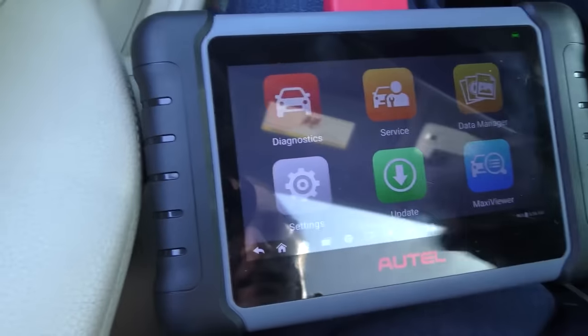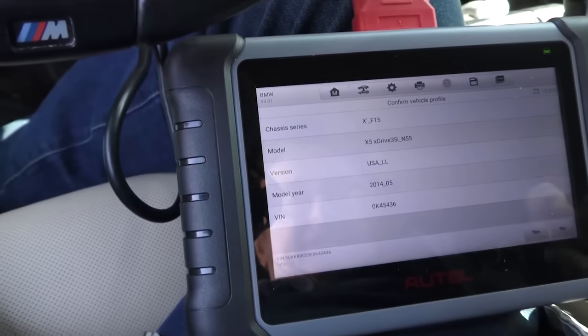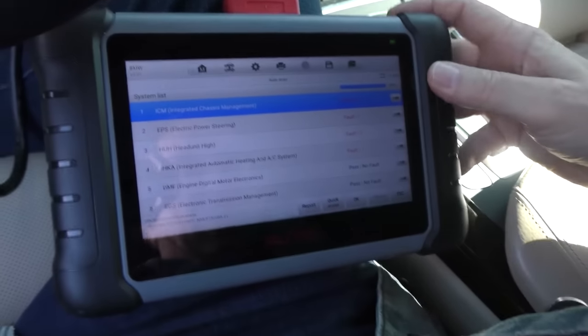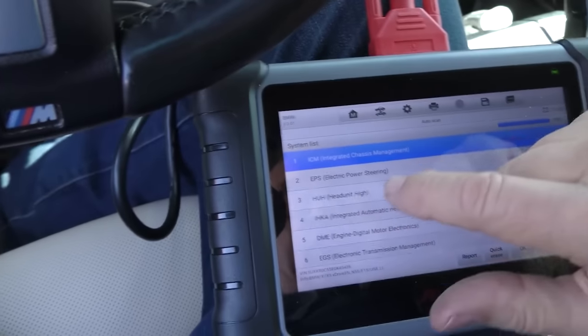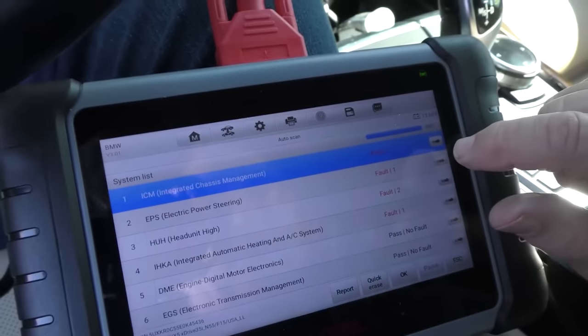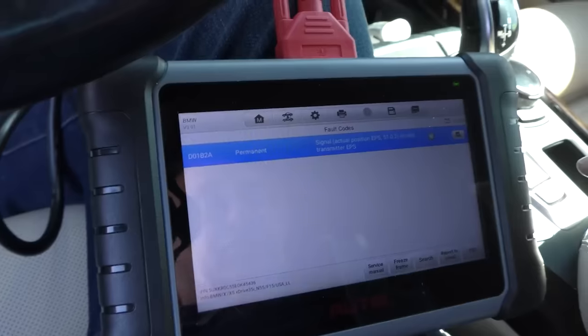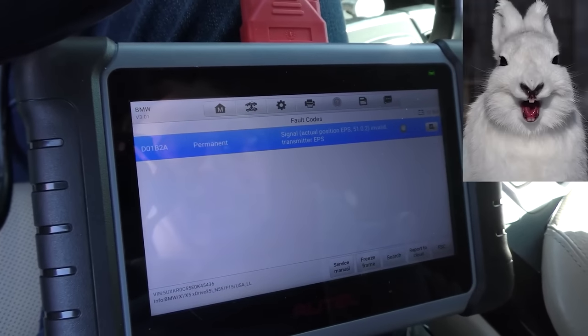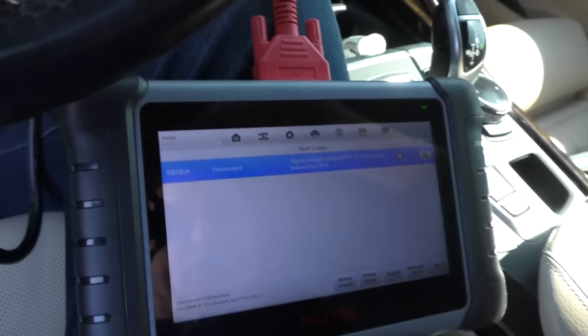Now we put the scan tool on. Starting with the integrated chassis management — it has one fault: signal invalid from a transmitter, from the electric power steering. As the owner said, 'stupid German stuff.' Yes, the Germans get carried away with just about everything. There's also an electronic power steering code — electronic power steering torque sensor steering angle index, faulty intermittent. We'll erase that.